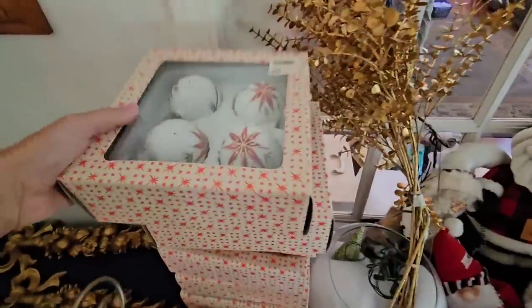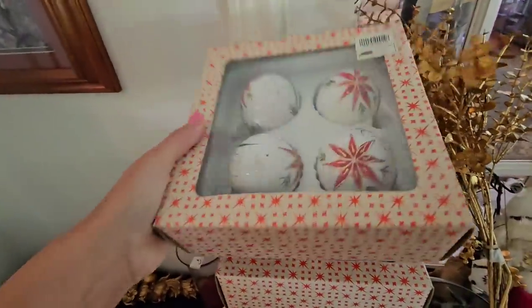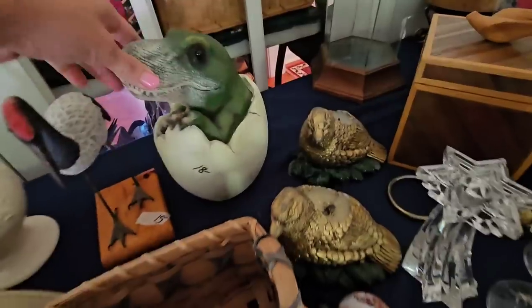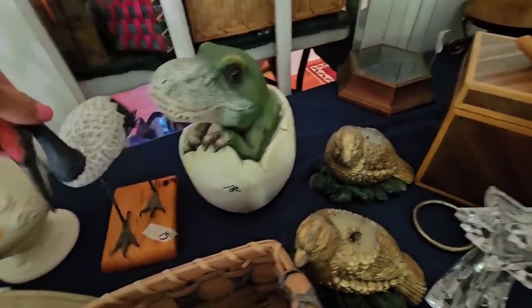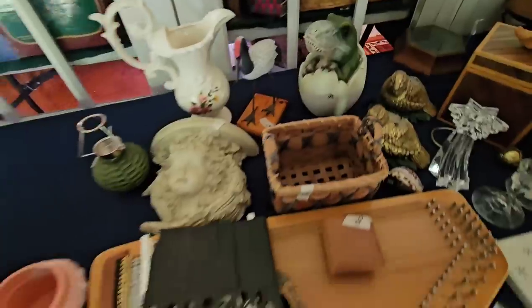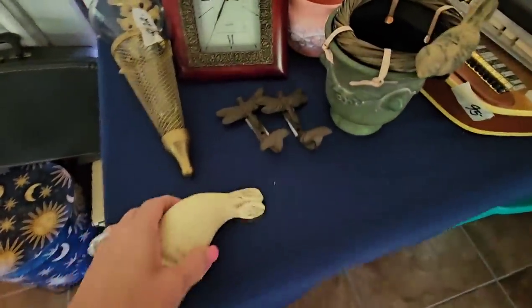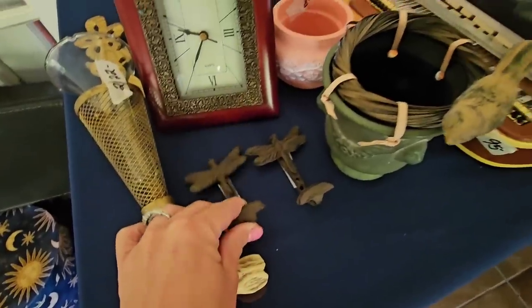Let's see what kind of ornaments they have. This is interesting — look at that. He's cute. Some little dragonfly hooks.